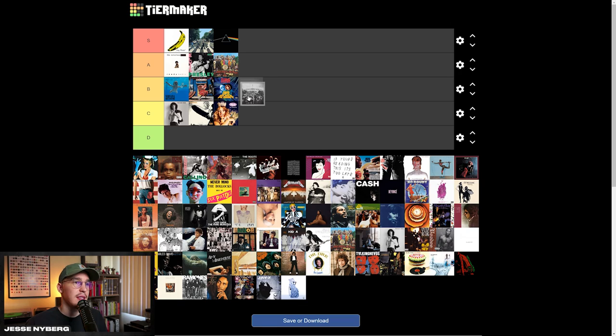To Pimp a Butterfly — I think this one's really cool. There's a lot of detail in it when you zoom in. I think Kendrick always has really good album art. I really love Good Kid, Mad City too. I thought Damn was really cool. Put that one in the B tier.